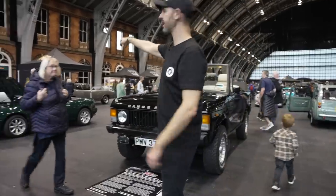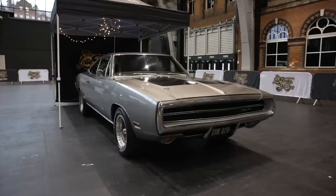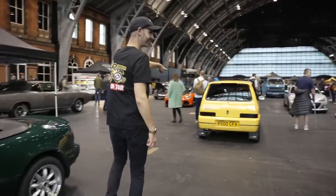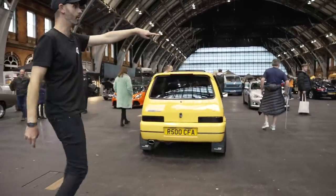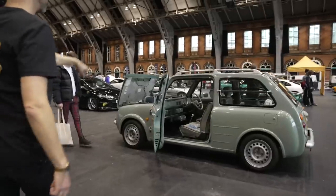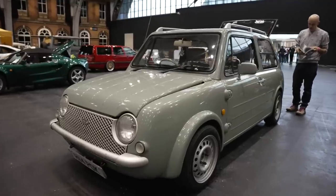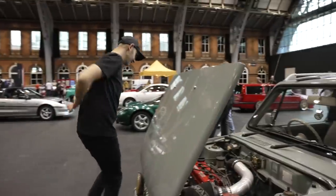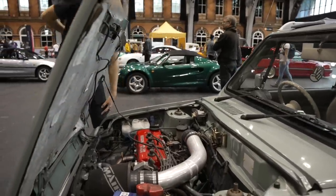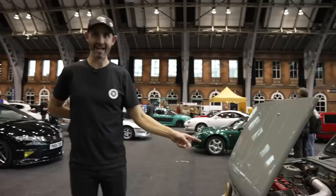There's a Dodge Charger over there that's significantly better than mine — I'm not going to show you that. When was the last time you saw one of them? Oh, a Nissan Powel — an engine-swapped Nissan Powel. This is the problem: there's too many cars for me. An engine-swapped Nissan Powel — that's the engine it should have always had. I bet it goes like absolute stink. An old neighbour of mine had one of these — not with that engine in.